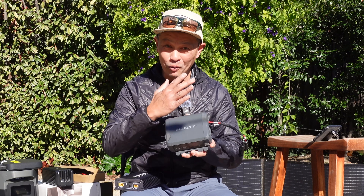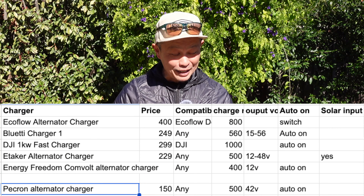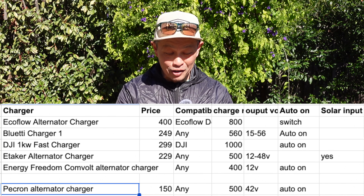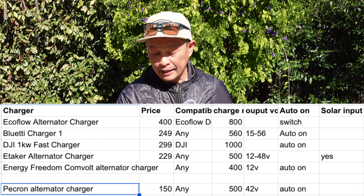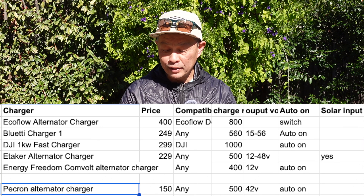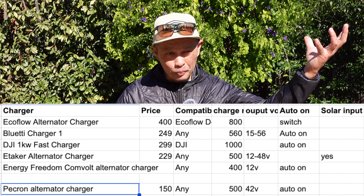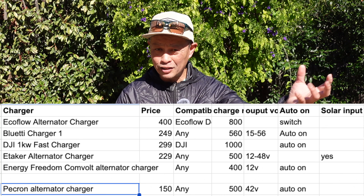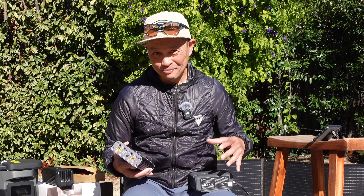My conclusion: the Bluetti is the king — it pretends to be a solar panel, works with any brand, and is a small compact unit. The other standout is the eTaker F-1000, whose advantage is that it accepts both solar panel input and alternator input, combining them to charge your device with up to 1,000 watts of energy. Not bad options at all — thanks a ton!